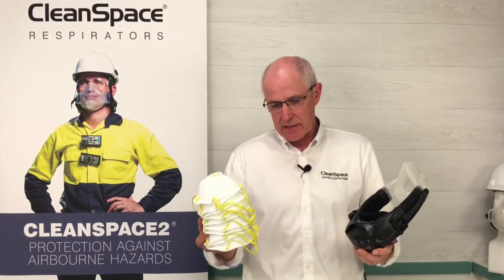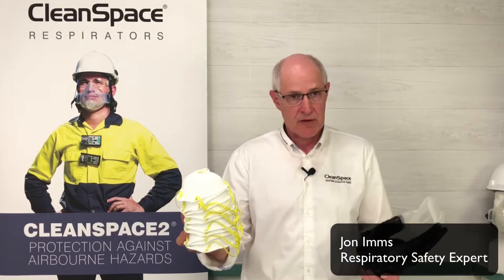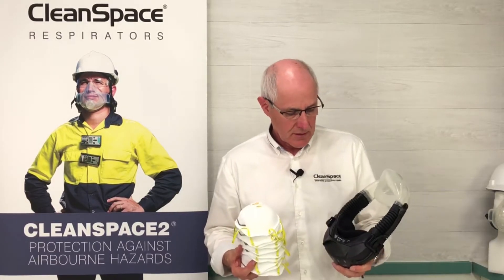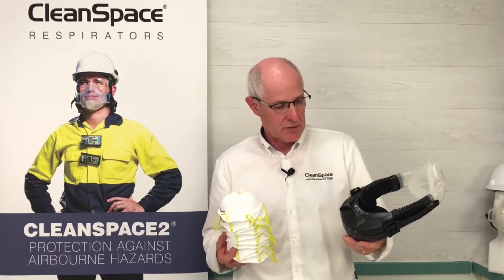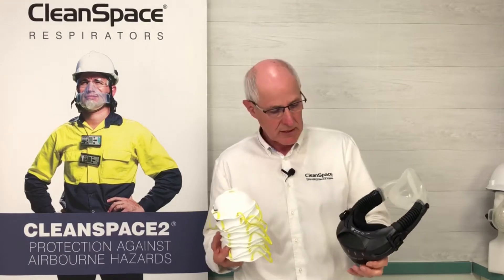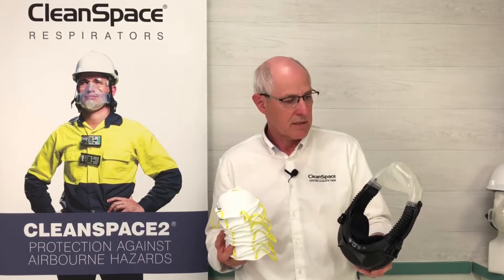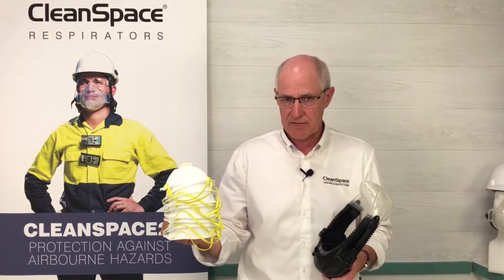Let's look at why somebody would move from this product, an N95 disposable respirator, to a Clean Space 2. We've spoken about the benefits of Clean Space 2. This is a powered respirator — a positive pressure product. We have an assigned protection factor of 50, as opposed to an assigned protection factor of 10.